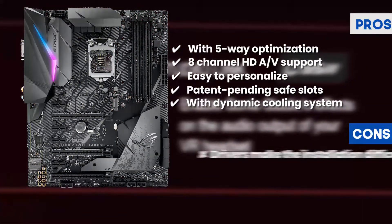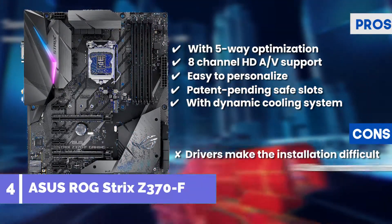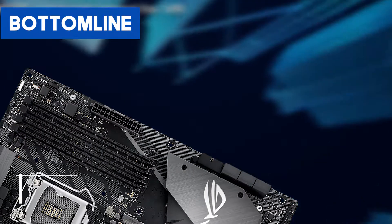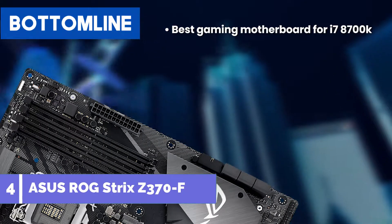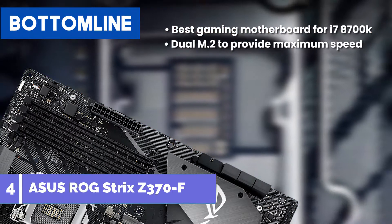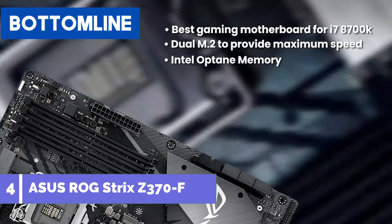However, drivers make the installation difficult, and the user manual is a little hard to get the hang of. Bottom line: best gaming motherboard for i7-8700K. Dual M.2 to provide maximum speed to gamers, and Intel Optane memory for faster RAM and data transfer.